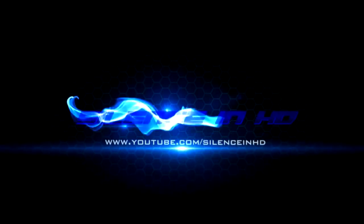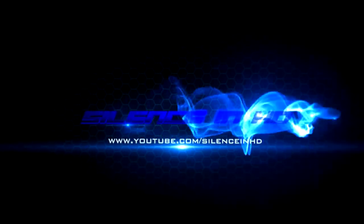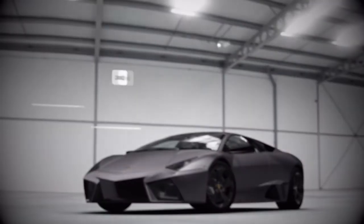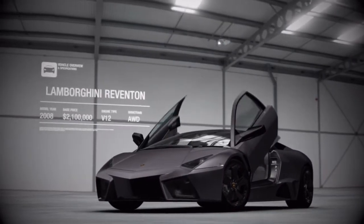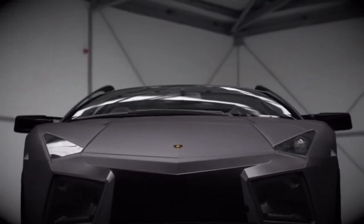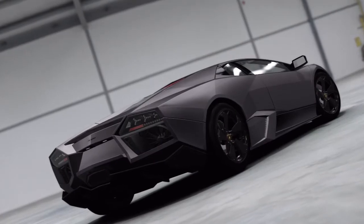Check this out! If you think the Lamborghini Murcielago isn't rare or special enough, this is the car for you. It's called the Reventón. And if you think it looks like an F22 Raptor stealth fighter, you'd be right — that was the idea.